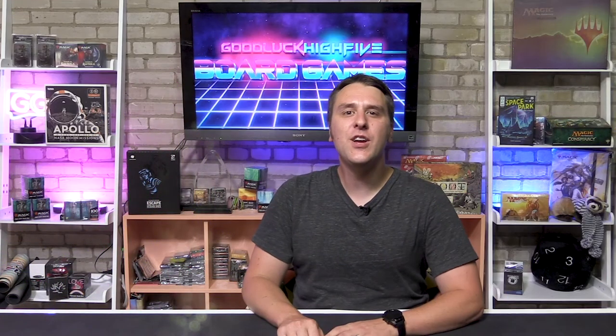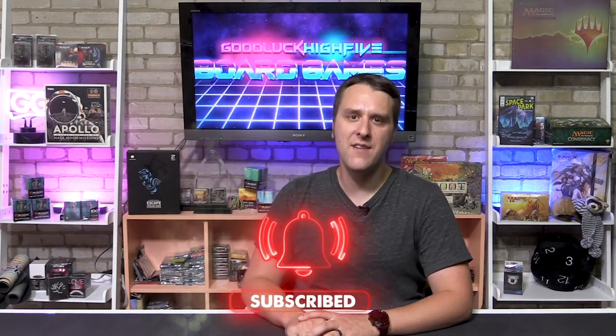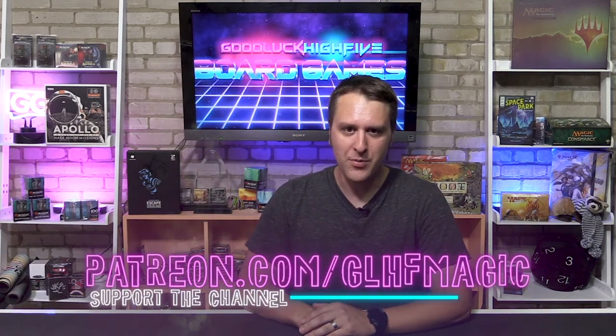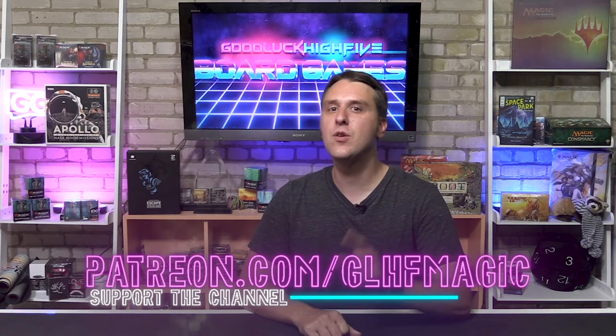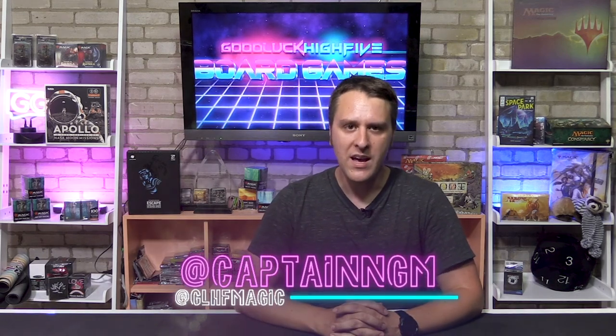If you liked our video, please hit that sub button and ring that bell for notifications. Check out all of our other offerings at GoodLuckHighFive.com, and please consider becoming a patron of the channel over at Patreon.com/GLHFmagic — it helps us keep making reviews, videos, and podcasts, and you can become a member for any dollar amount. We're also always looking for new games to review — you can reach us at GLHFmagic@gmail.com. Follow the channel at GLHFmagic on Twitter and Instagram, and please shop at your local game store whenever possible. Until next time, I'm Nicholas — good luck, high five.